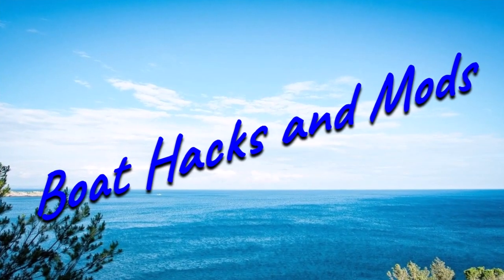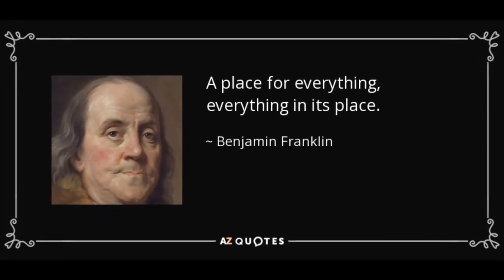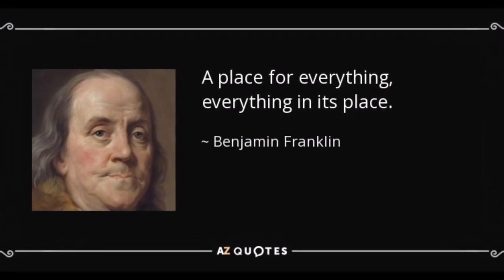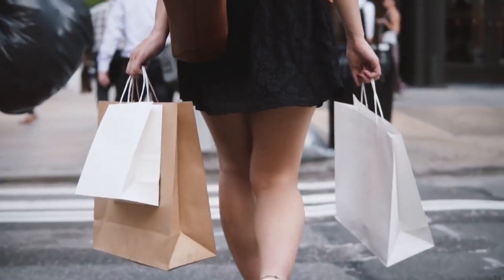There are tons of storage hacks out there, some of which we will look at today. But the one thing I will say is, even if you're not organized at home, you absolutely have to be on a boat. I'm sure you've heard the old adage — a place for everything and everything in its place. It's so true that even when you're shopping and you see something you want, the very first thing you should be thinking of is where you can store it properly on your boat.